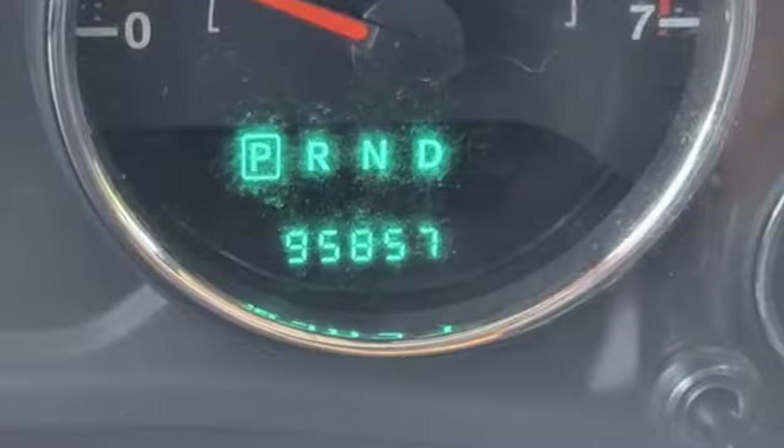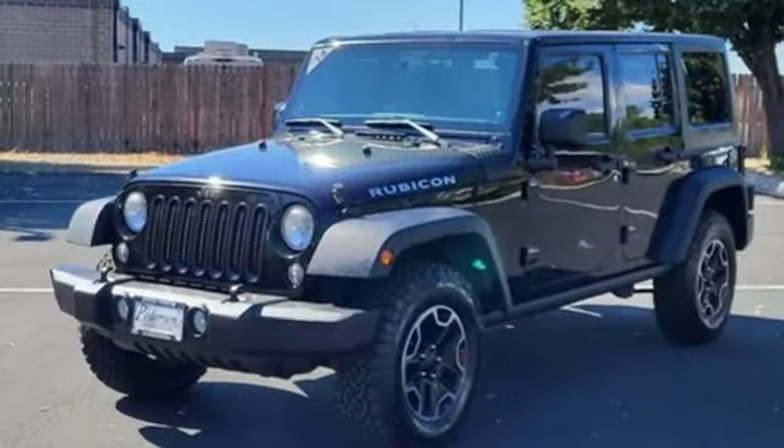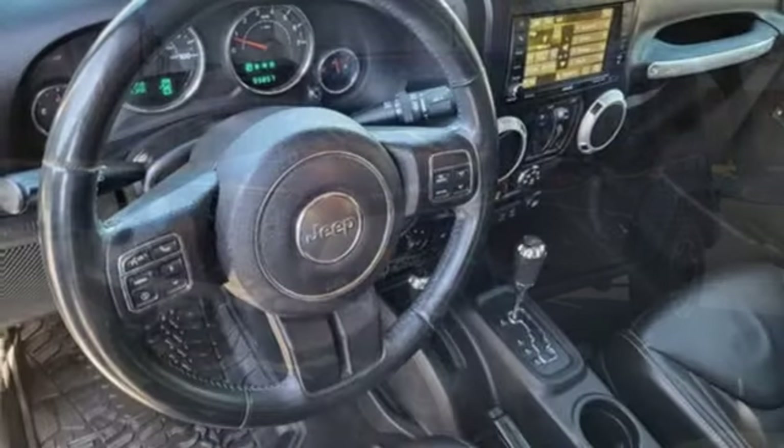Multi-function steering wheel, auxiliary audio input, front and rear tow hooks, power heated mirrors, and AM-FM satellite radio.